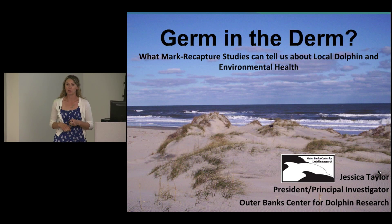Tonight I'd like to speak to you about the results of our preliminary study examining dolphin skin lesions in the Outer Banks, and how mark-recapture studies can be used to learn about local dolphin health and in turn get insight into the health of the local environment. If anybody has questions during the talk, please save them till the end and we'll go one by one.